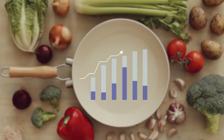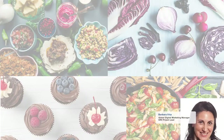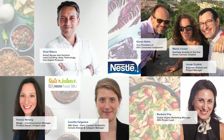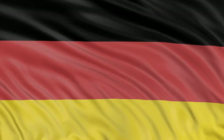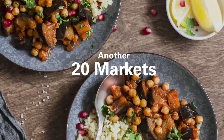A collaboration of passionate experts from dairy, food SBU, digital marketing and DSU, and the strong leading partnership of Mexico, Germany and the USA has led us on an amazing journey that by 2018 will involve another 20 markets.